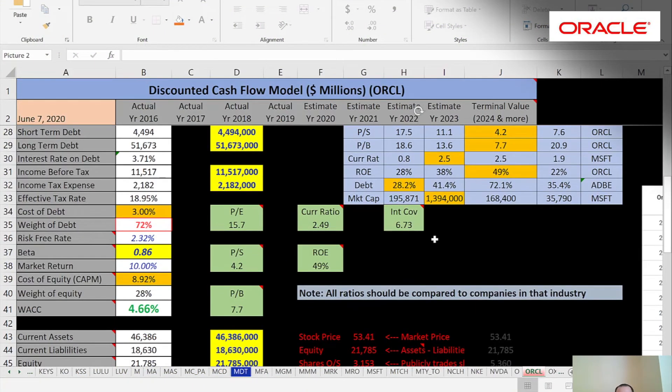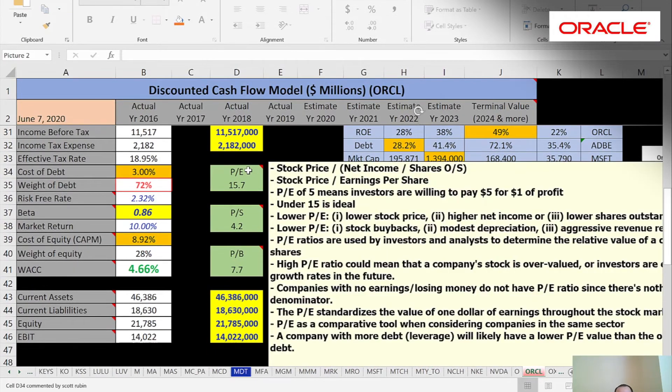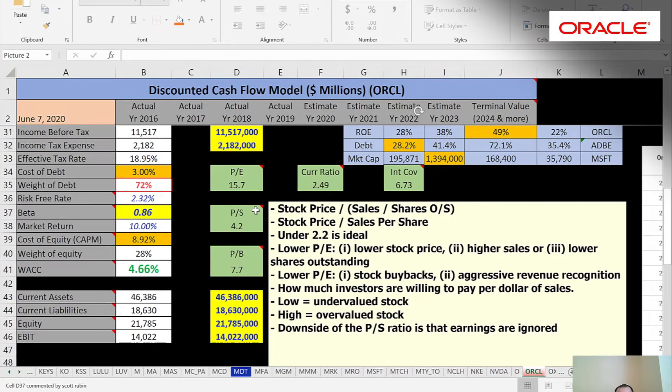Let's look at their financial ratios. Anytime you look at ratios you want to compare them to competitors — you really don't know if the ratios are good or not until you see similar companies. They have a PE of 15.7; I like to see under 15, so that's close to a good PE. Price-to-sales is 4.2; I like to see under 2.2, but we want to compare it to other companies like Microsoft to see what their price-to-sales are.